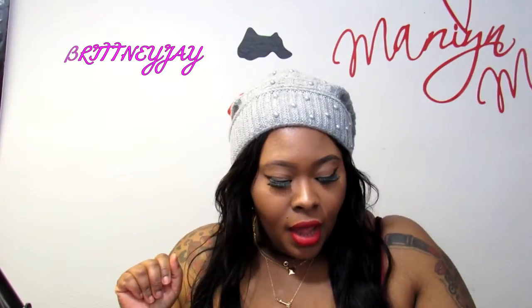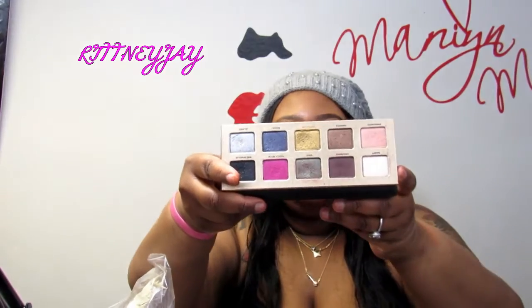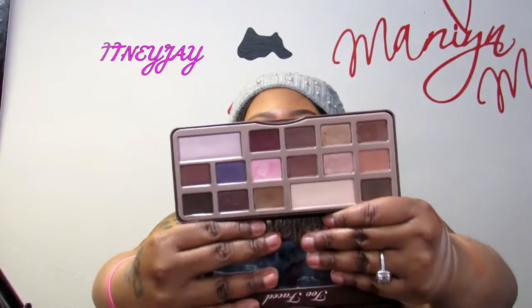Next I have two Too Faced makeup palettes. The Pretty Rebel Eyeshadow Palette has bomb, pigmented colors — I reach for it even though it's older. Next is the Too Faced Chocolate Bar palette, which is the bomb. Mine still smells like chocolate, which baffles me when people say theirs doesn't — I think it's about where you store it. I love this palette and the colors are amazing.